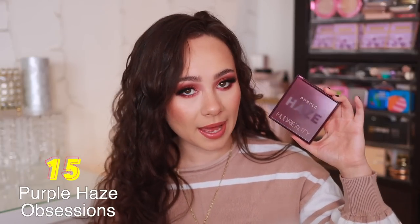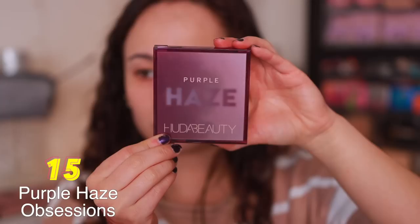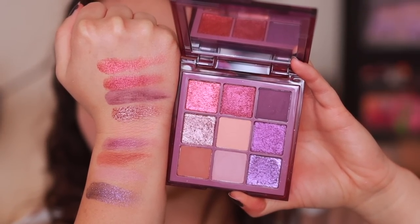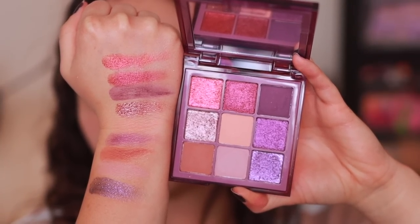Number 15 is the Purple Haze Obsessions palette. Of course I like it because it's purple — I love purple colors. The shadows here aren't as intense as I would like them to be. The Haze Obsessions are better than the Brown Obsessions, but I'm just not in love with this as a purple palette. The quality is good, but it's not great. From this point on, I actually really do like the palettes and don't have too much to complain about, because the quality is good — this is just where it landed.